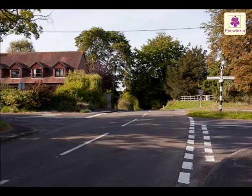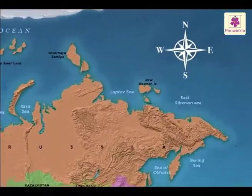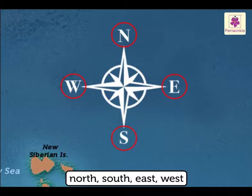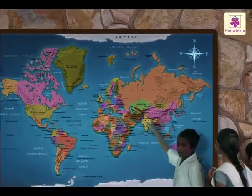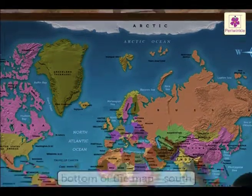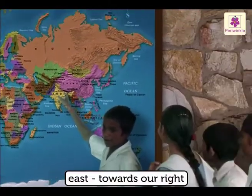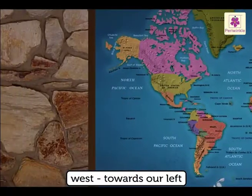In everyday life we may use directions like left, right, and straight, but in maps, when we talk about directions, we mean north, south, east, and west. When we hang a map on the wall and face it, the top of the map shows north, the bottom shows south, east is towards our right, and west is towards our left.